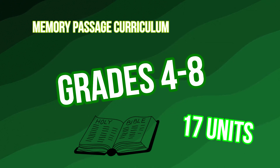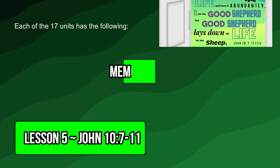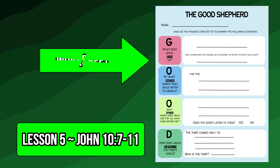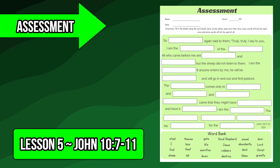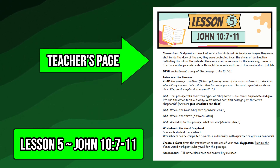Each of the 17 units contains the following: a full-color eye-catching passage, engaging worksheet, worksheet answer key, assessment, assessment answer key, and a one-page teacher's manual which includes discussion questions and review game ideas.